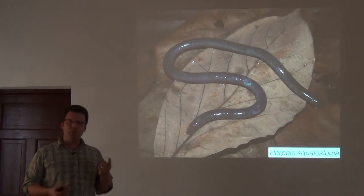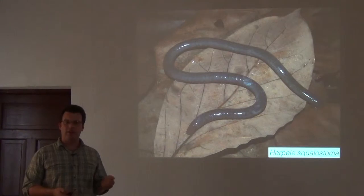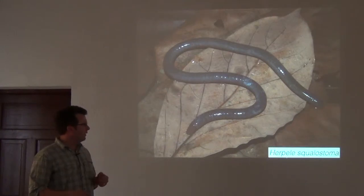You can turn up animals like this Herpele. There are two species common in the areas we'd be going: Herpele and another called Geotrypetes.